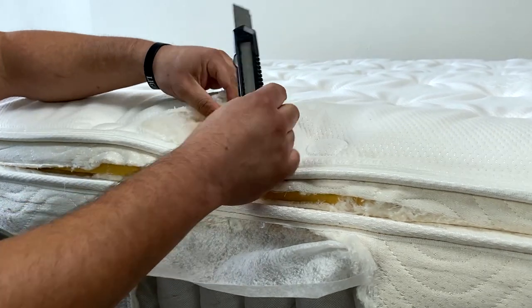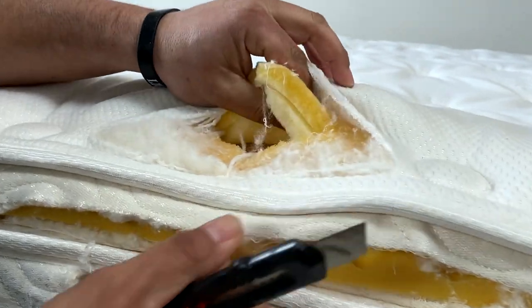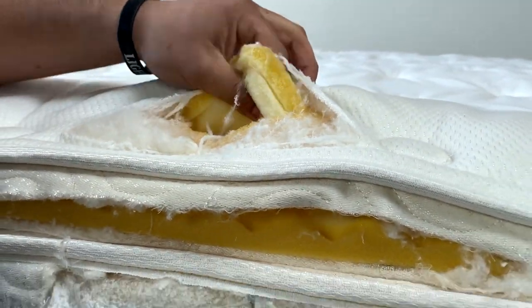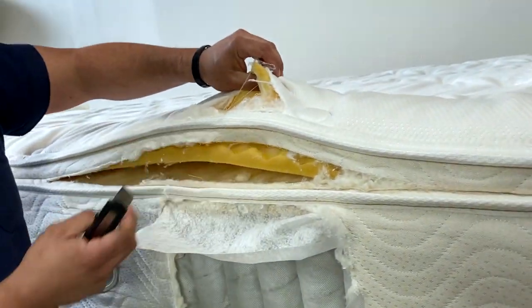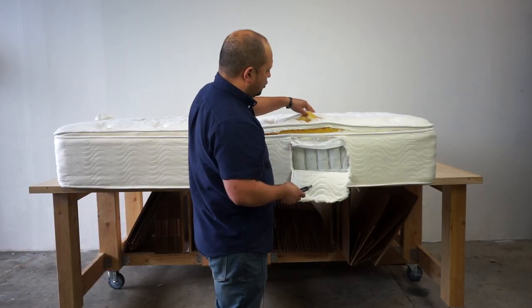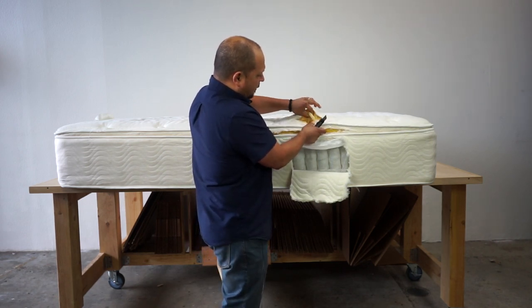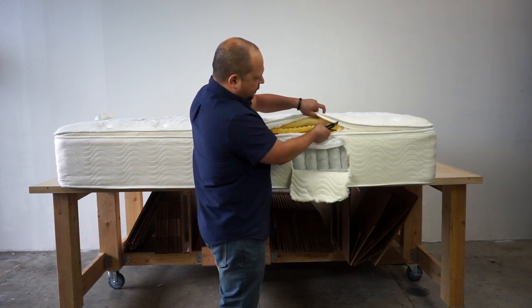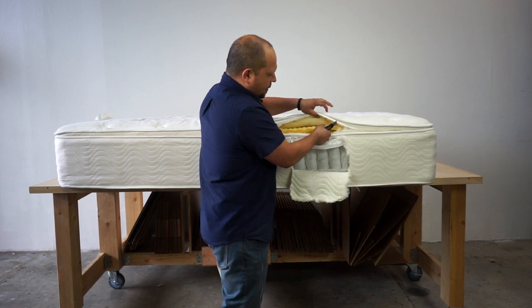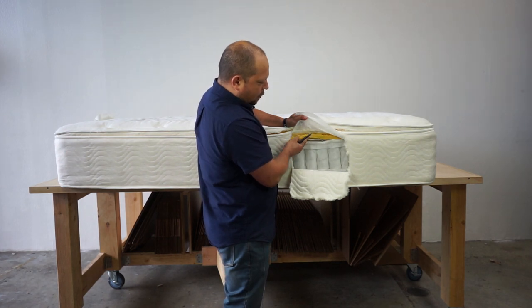Inside the cover we have this fiber fill and about an inch and a half of quilting. The quilt layers are where a lot of that pillowy, soft feel is going to be coming from. So there are actually about four layers: two one-inch layers of polyurethane foam in the cover, then about an inch and a half of polyurethane foam in the pillow top, and then about an inch of polyurethane foam right above the coils.